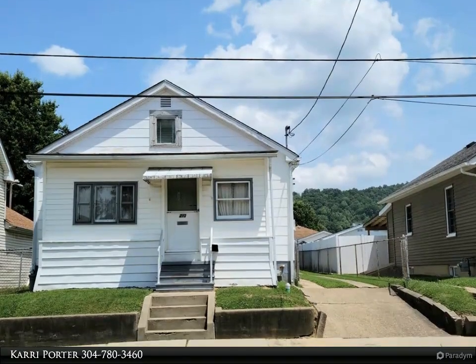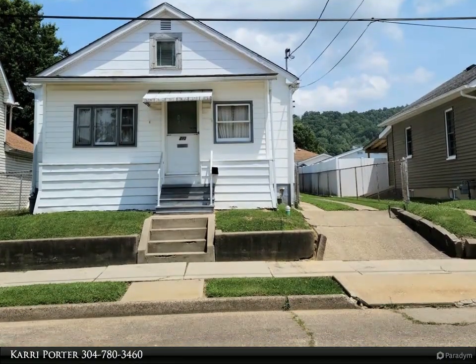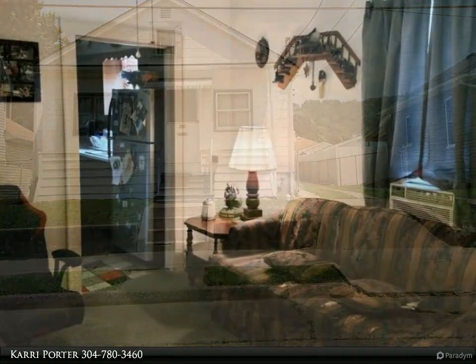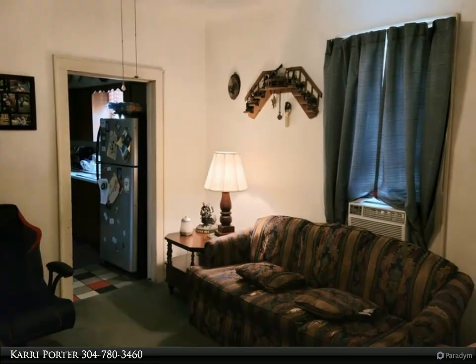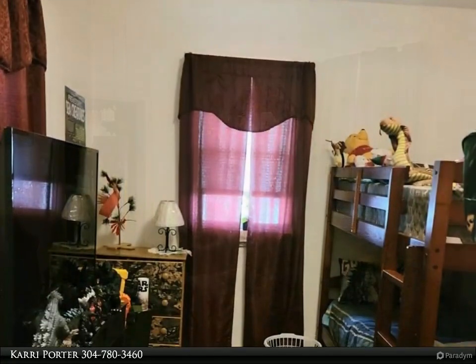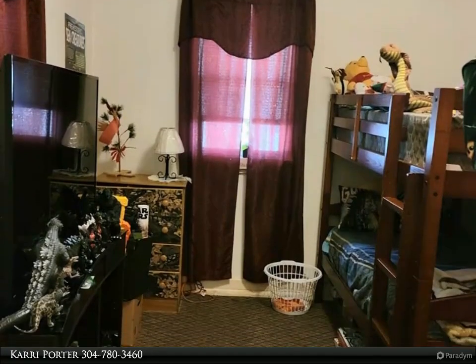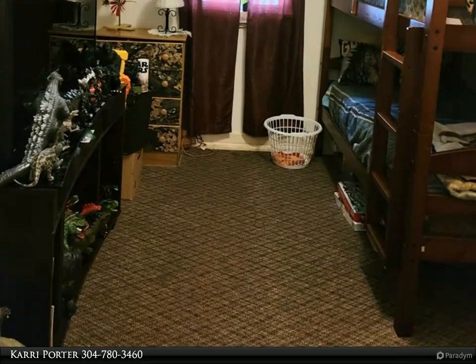This First Choice Realtors property video is presented by Carrie Porter. This two-bedroom ranch-style home has a long-term tenant and is consistently generating income. It features an eat-in kitchen, cozy living room, and a captured bedroom. There is an extra room off of the main bedroom that could be turned into a small office or a closet.